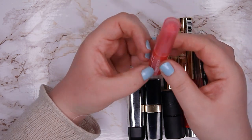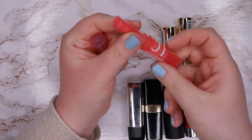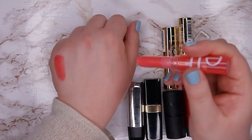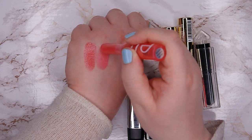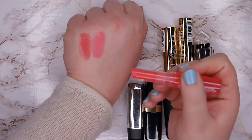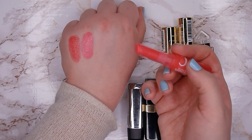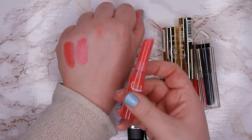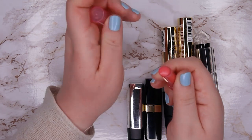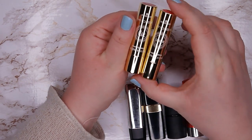This one is from ELF — it's their Sheer Slick lipstick in the shade Grapefruit. I absolutely love this formula and want to pick up more of these. It's also more of a sheer formula — it's a pinky one, a bit more on the neon-y side which is not my favorite, but I'm going to still keep it because the formula is just so good and I want to keep using it.